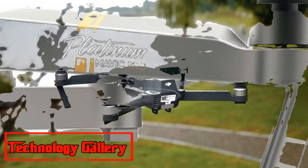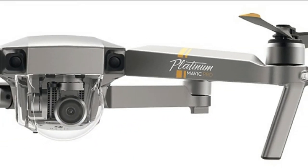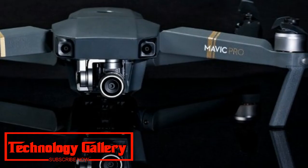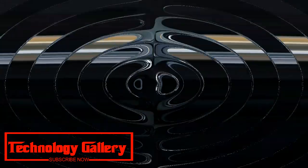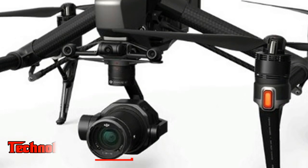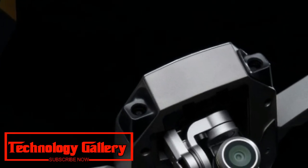The 360-degree obstacle avoidance is described as omnidirectional obstacle sensing, using DJI's Advanced Pilot Assistance Systems — APAS — and Active Track 2.0, an updated version of DJI's auto-following technology. No mention has been made of the rumored removable gimbal or the maximum video recording quality, though we can expect it will follow the Mavic Air and Mavic Pro in featuring 4K shooting.